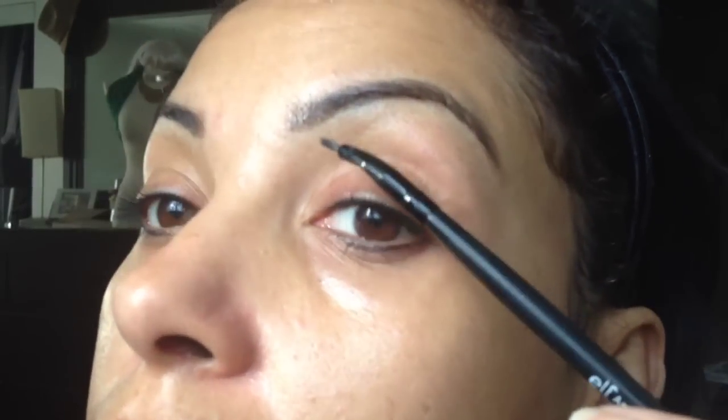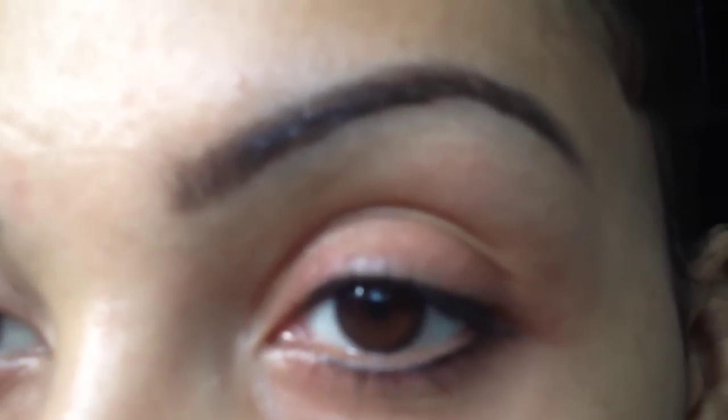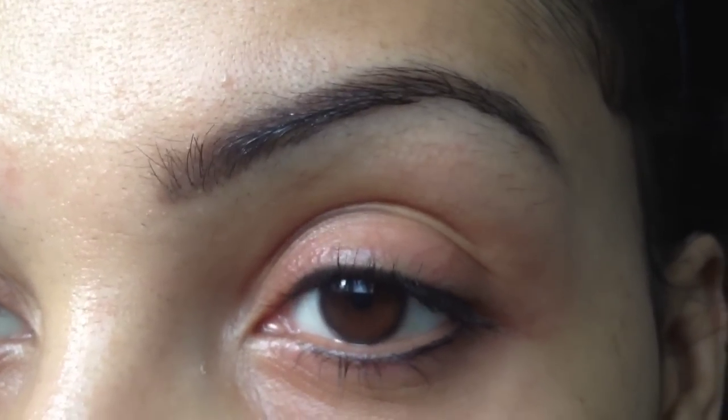As you see here, I've done the eyeliner. It's been about two weeks since I've had the permanent eye makeup, so you're looking at results at about two weeks later. And I think it looks great. She used the proper color tone for my skin. As time goes on, this is going to fade.